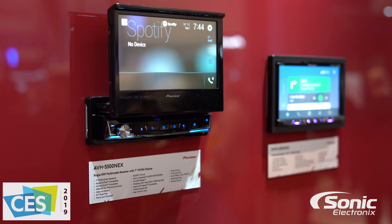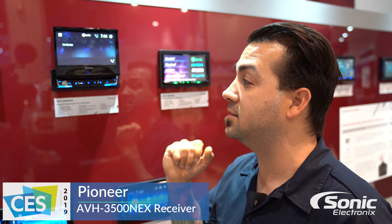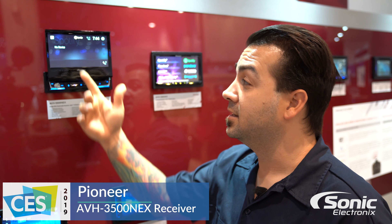This isn't commonly found with most manufacturers anymore because double-dins have kind of just taken over. But if your vehicle does not have a dash kit that can accommodate a double-din radio, you still want to consider the 3500 NEX with its 7-inch display.